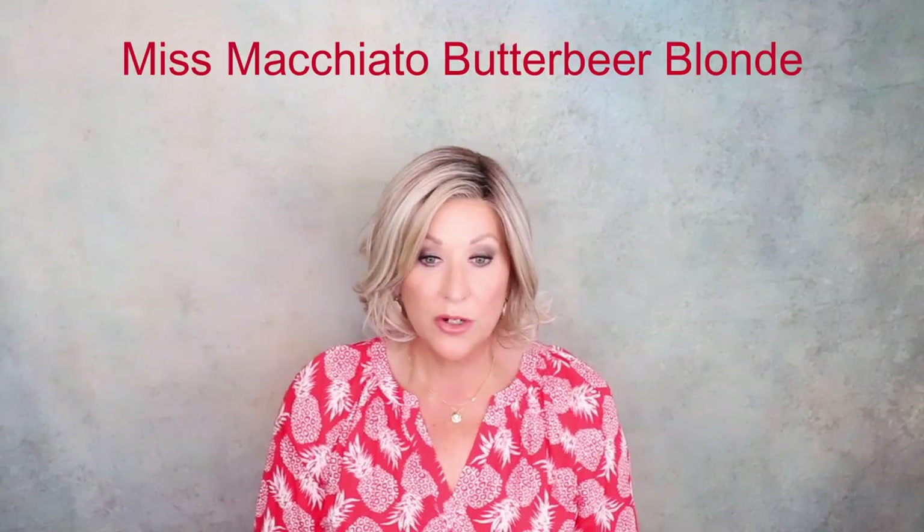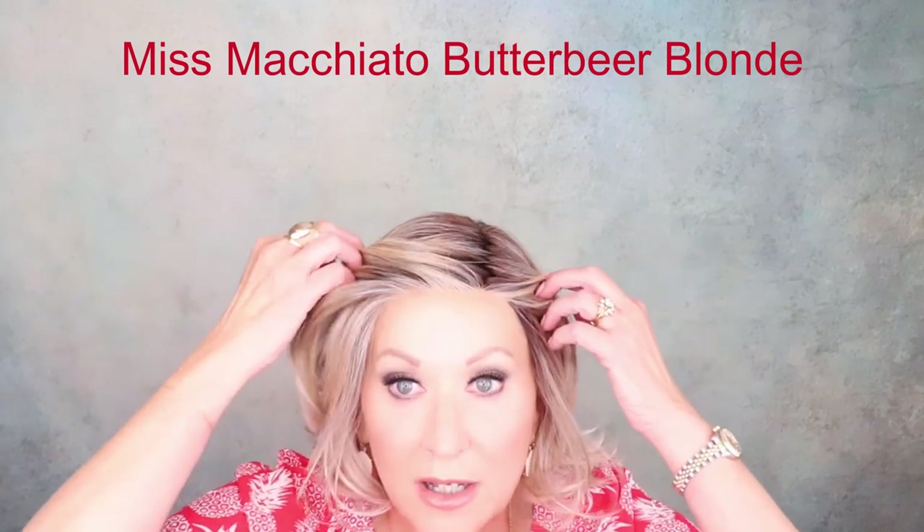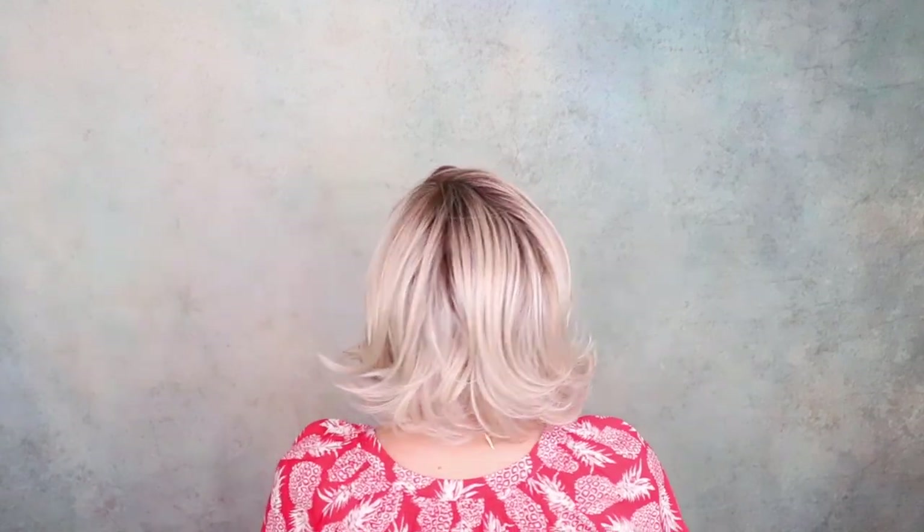Let's get started — 10 wigs in 10 minutes! This is Belle Tress Miss Macchiato in Butterbeer Blonde. I love Butterbeer Blonde. Beautiful lace front here. This is one of my go-to styles — I have it in lots of colors. It's a nice length, has waves on the bottom and a long sweeping bang. Everything I like in a wig. This color is so pretty — all these shades of blonde on a darker root.